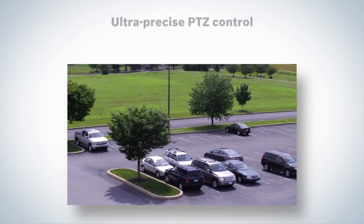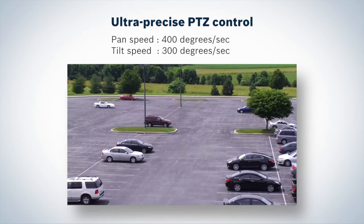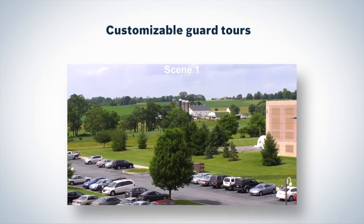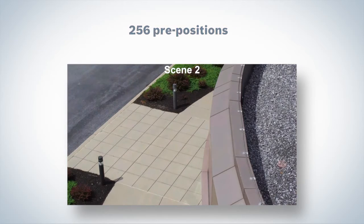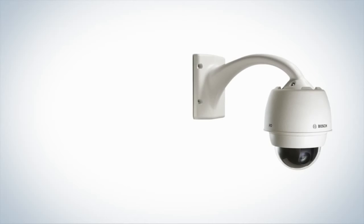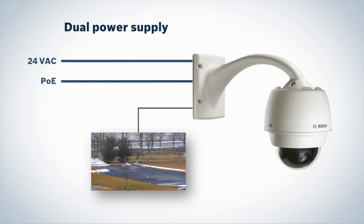Autodome 7000 series with advanced intelligent tracking technology provides the ultimate in precision and speed. Customizable guard tours and presets let you tailor camera operation to your specific needs. A dual power source design allows the camera to be powered simultaneously by 24V AC and Power over Ethernet.